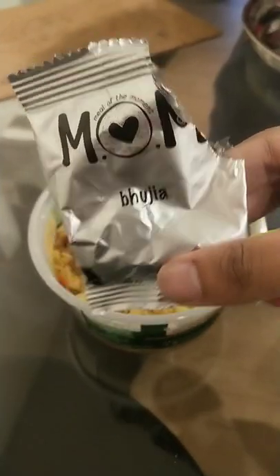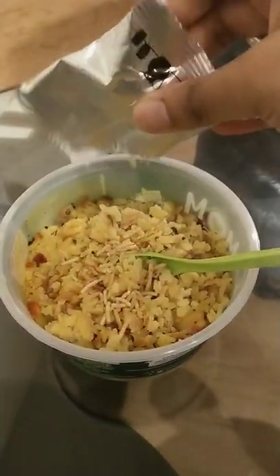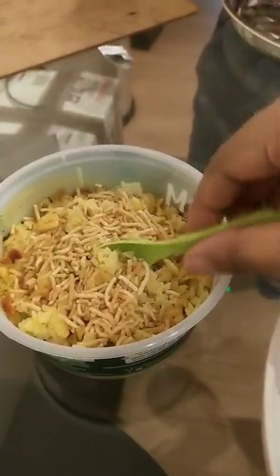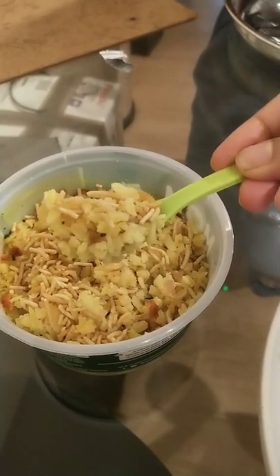The crispy snack packet adds a nice texture to the poha, and adding it made a huge difference, as the poha itself was a bit sweet for me. The seasoning was perfect with a good amount of peanuts, which I can never complain about. So what do you guys miss when you are away from home?